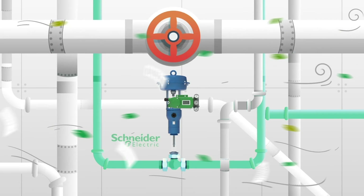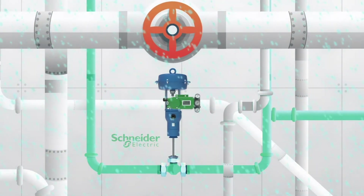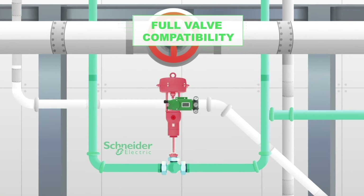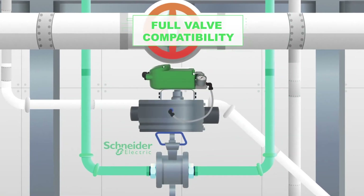Designed to protect, the SRD 998 withstands any weather condition thanks to its robust aluminum enclosure and IP66 ingress protection rating. Is the SRD 998 compatible with your valve? It is supplied with the largest range of mounting kits without size or model restriction.